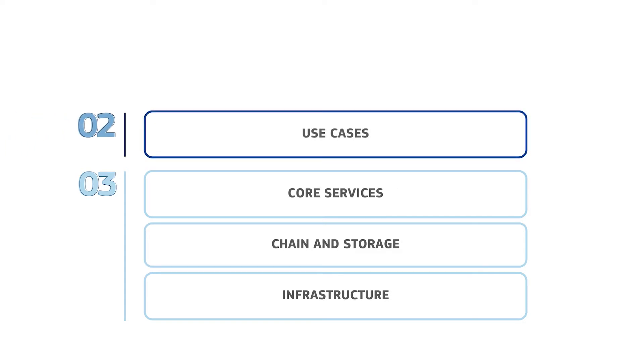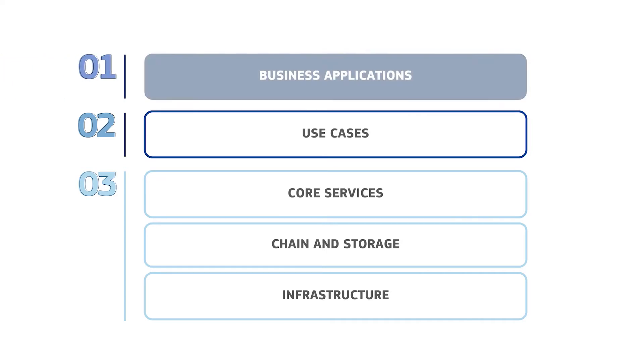The second functional area is a layer of use cases that provides sample applications for each selected use case to showcase the functionalities and possible technical implementations and the use of the exposed services. The final functional area is the layer of business applications. This is not part of the EBSI infrastructure but enables private and/or public organizations to develop applications that connect to EBSI nodes and consume the exposed services, providing the option to reuse code from the sample applications.